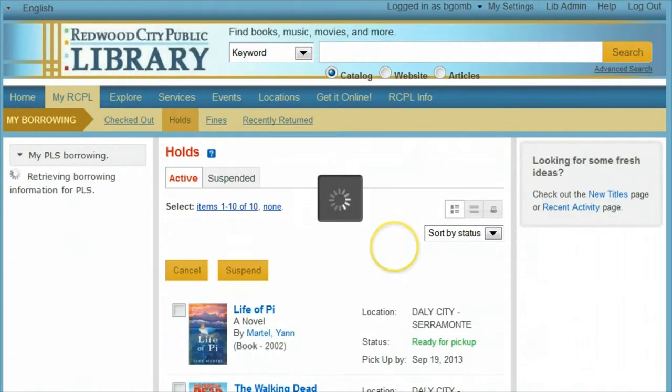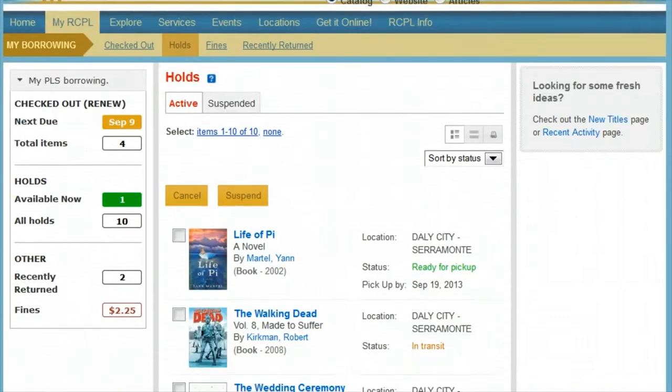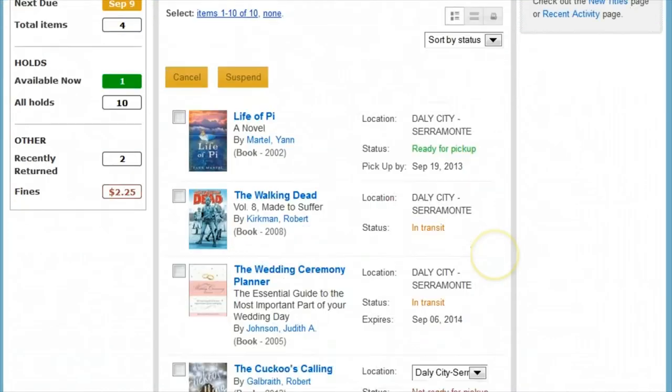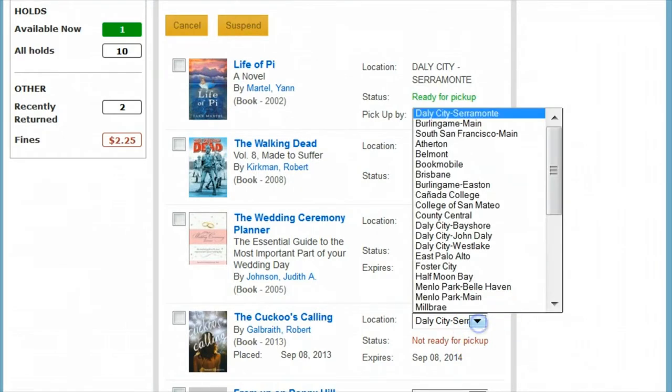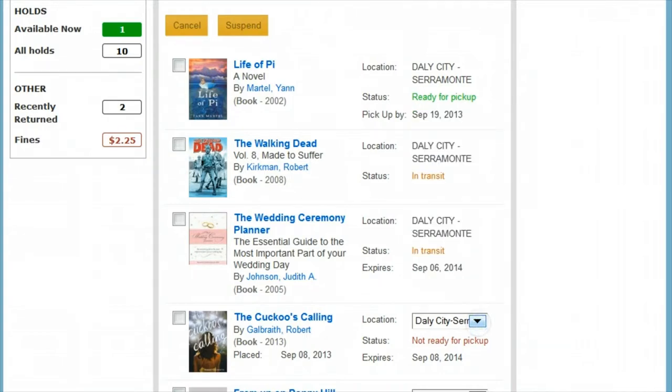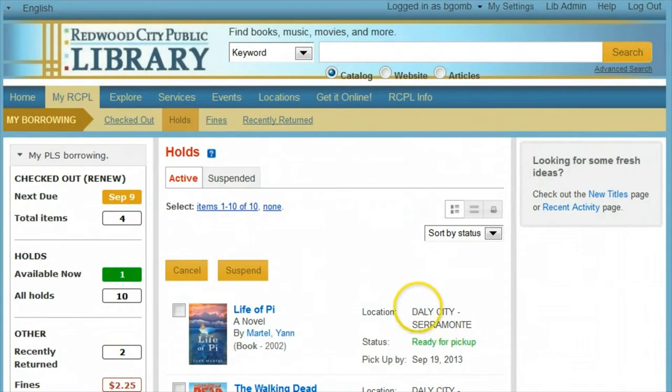Now we'll check on the status of our holds. Just like due dates, green text is good and means a hold is ready to pick up. Orange will show you that the hold is in transit. Red text shows a hold that is not ready yet. You can still change your mind about where you'd like to pick these up. Checking the box next to an item on hold will allow you to either suspend or cancel the hold. Suspend a hold when you are not ready for it yet, as it will keep your place in line if the hold has not been sent to you.